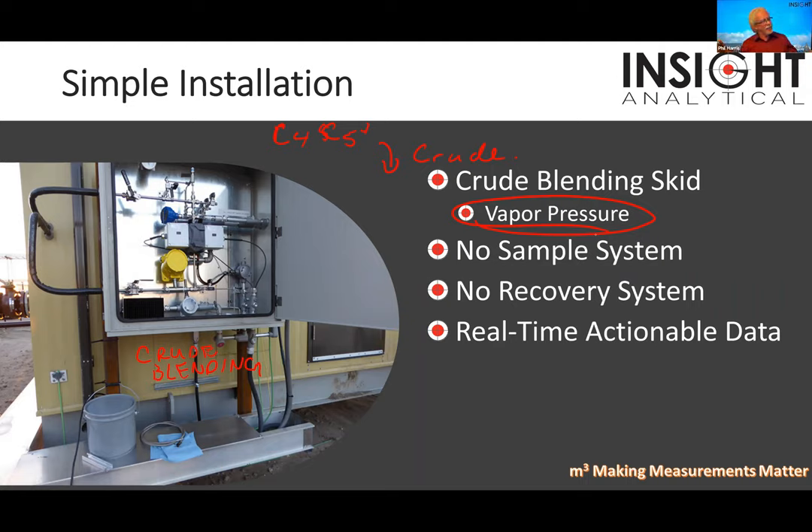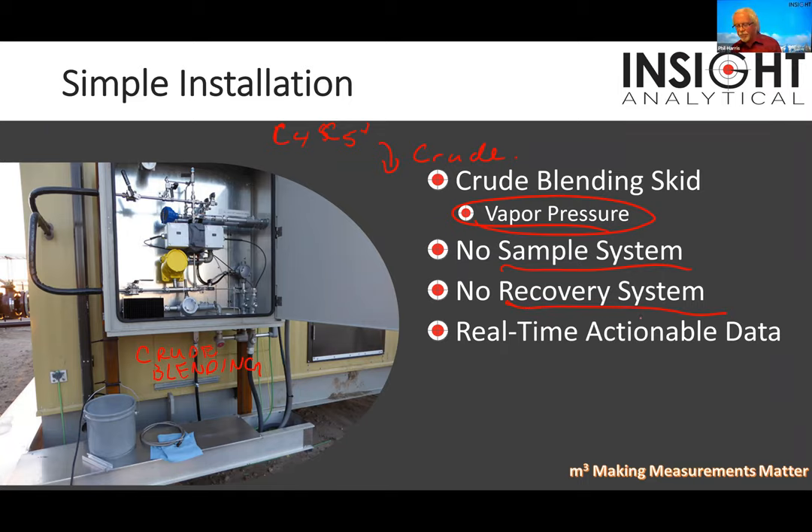This is one of our first installations in Canada. This unit was running for nine months without us hearing anything from them. Then on a Sunday afternoon, our service manager got a call: they'd lost data communications to the analyzer and said they couldn't blend without it. Nine months, no maintenance — nobody had even cleaned the cell windows. No sample system around to plug, no recovery tanks, minimizes the installation costs.